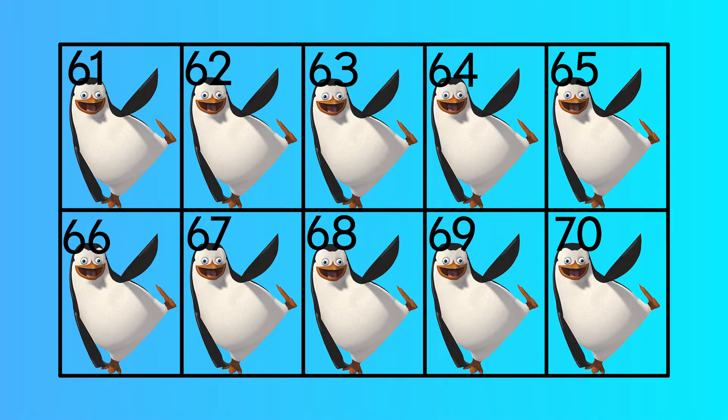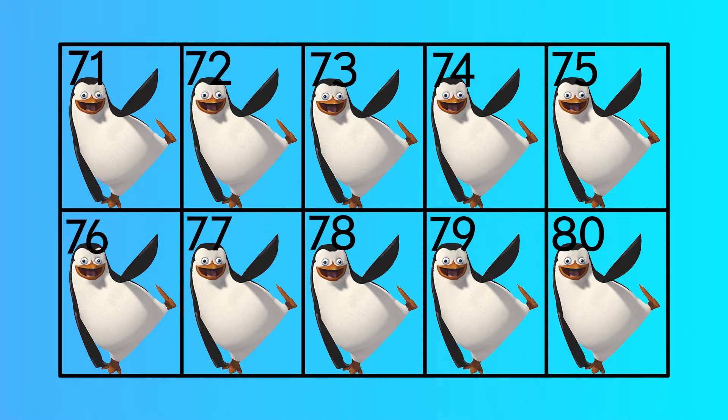61, 62, 63, 64, 65, 66, 67, 68, 69, 70, 71, 72, 73, 74, 75, seventy-six, seventy-seven, seventy-eight, seventy-nine, eighty.